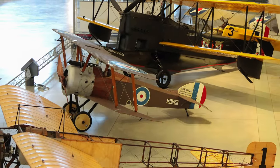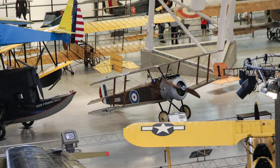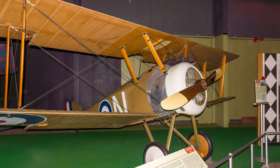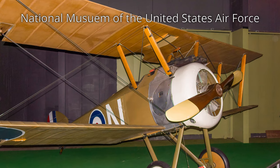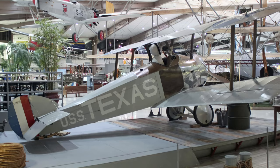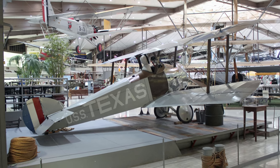The Sopwith Camel was unstable, requiring constant input from the pilot. The gyroscopic effects of its powerful rotary engine made it dangerous for novice pilots, and almost as many were killed in accidents as died in combat. But its instability also contributed to it being agile and maneuverable, and once its tricky characteristics were mastered, the Camel was a superior fighting airplane. The Camel entered operational service in July 1917 and remained a frontline fighter until the end of the war.